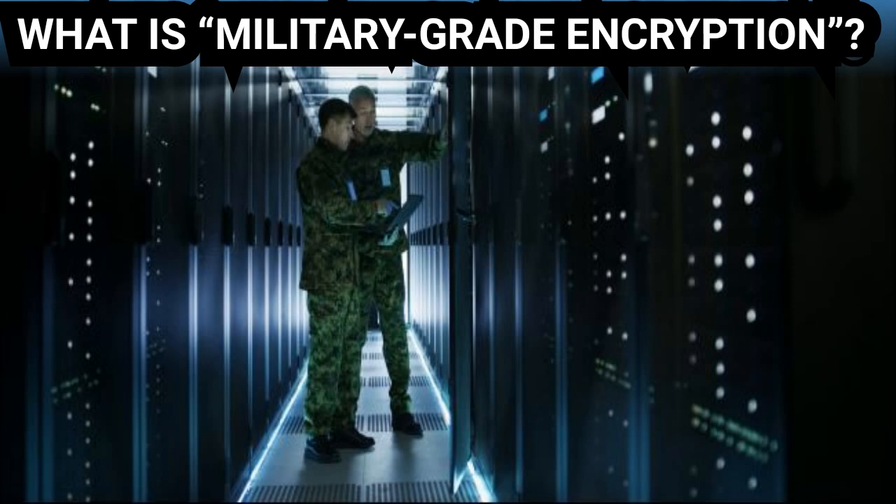In fact, some banks advertise their military-grade encryption. This is good encryption in widespread use — it's often considered the best, most secure option. Timothy Quinn writes that both military-grade encryption and banking-grade encryption should just be called industry-standard encryption.